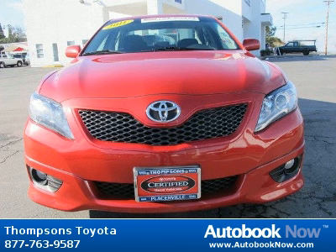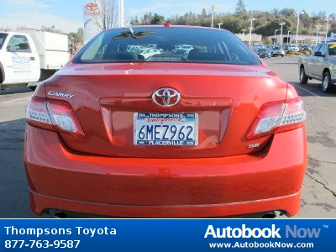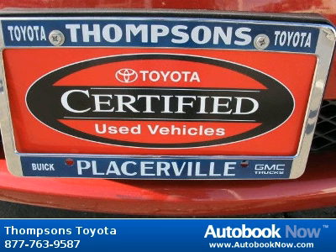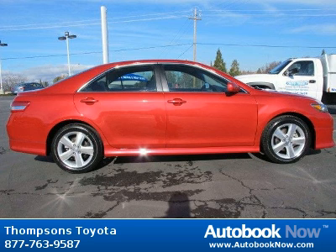This 2011 Toyota Camry is available at Thomson's Toyota in Placerville, California. This Camry has a beautiful Barcelona red metallic color and it has 48,000 miles on it. Features include front-wheel drive, power steering, four-wheel disc brakes, and much more. Visit autobooknow.com for more details.